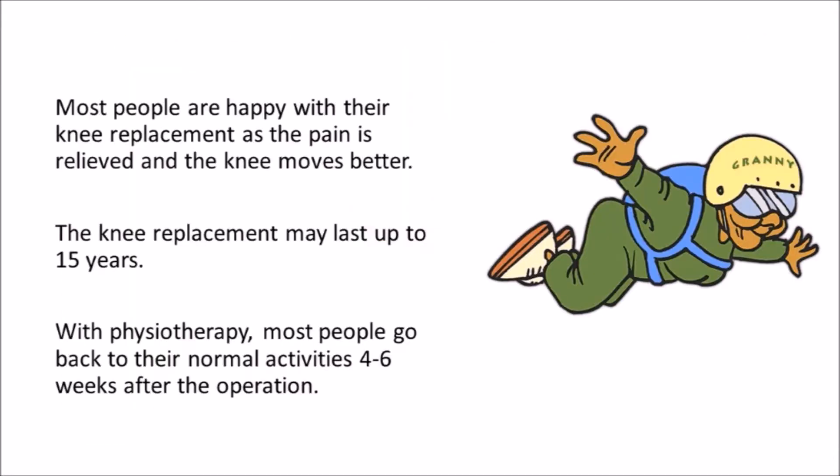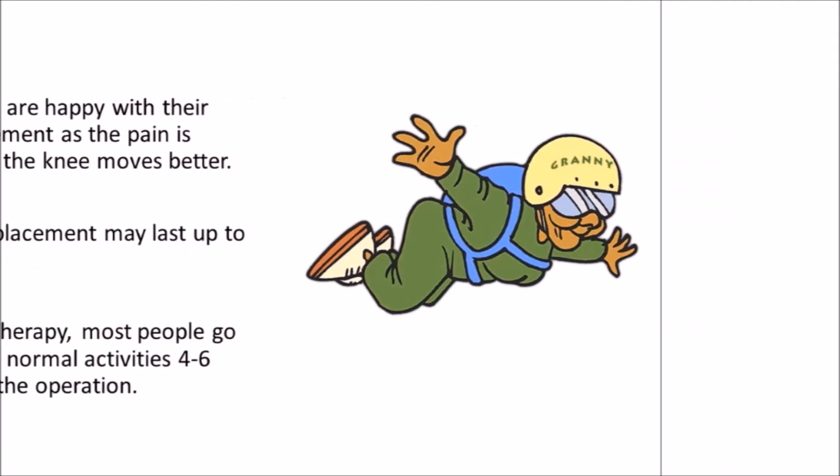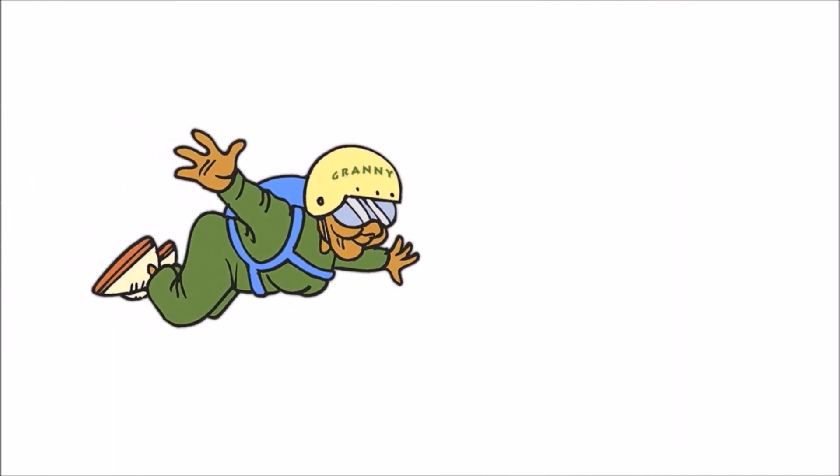Results: Most people are happy with their knee replacement as the pain is relieved and their knees move better. The knee replacement may last up to 15 years and, with physiotherapy, most people go back to their normal activities four to six weeks post-operation.